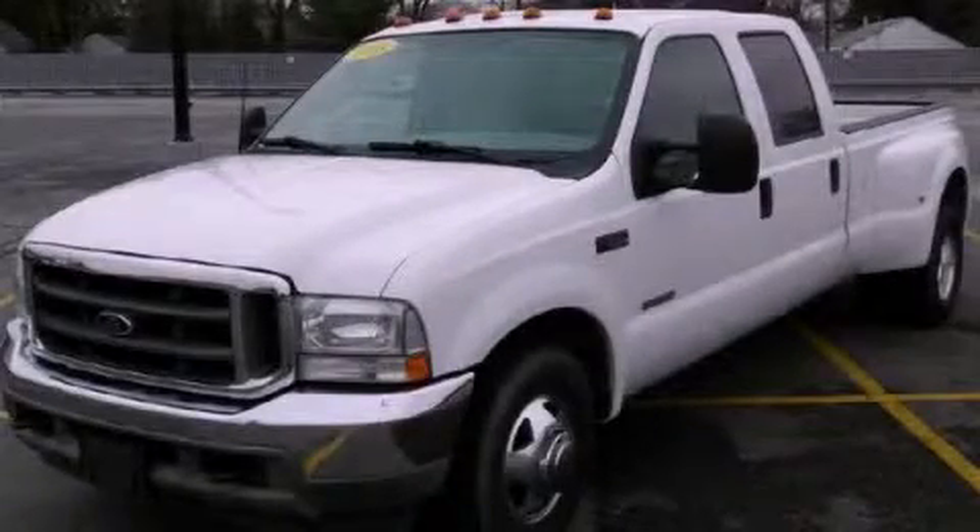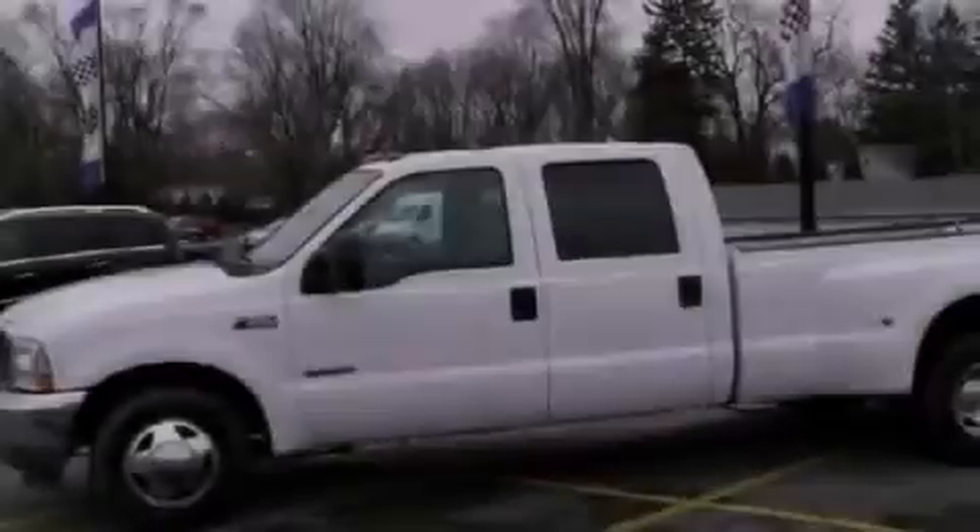This is a 2003 Ford Super Duty, made for the job site, the trail, and the town.